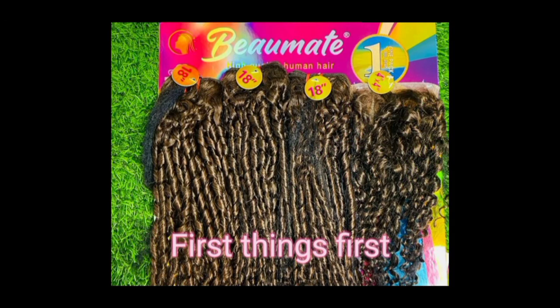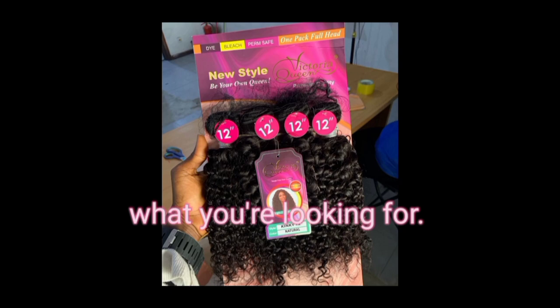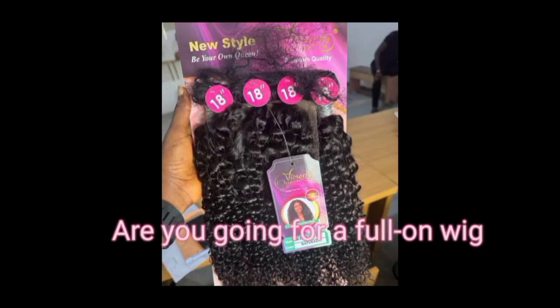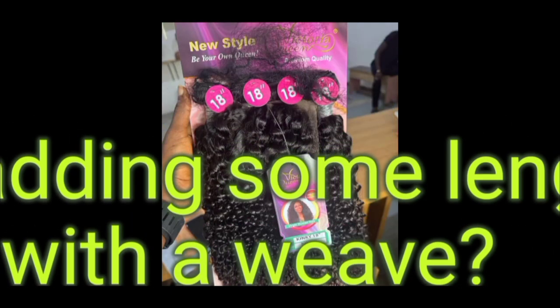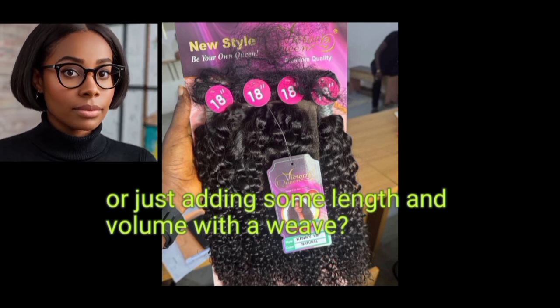First things first, let's talk about what you're looking for. Are you going for a full-on wig or just adding some length and volume? Because that will change the game.